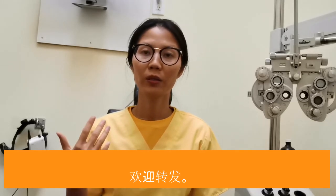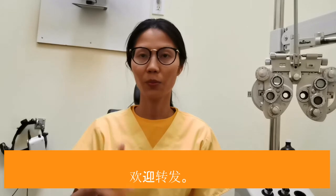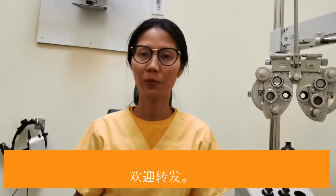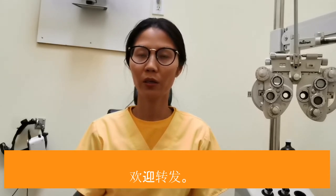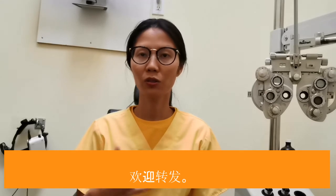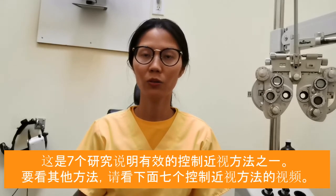It's suitable for people aged six to 18 years old. It's good for people who have a minus power, but also with astigmatism power as well. So if you know anyone with a child who is concerned about their child developing nearsightedness, it's good to share this video with them so they get more knowledge about how to help their kids.